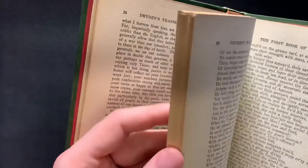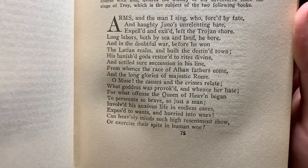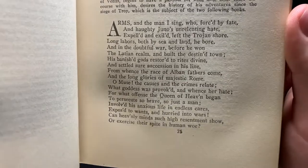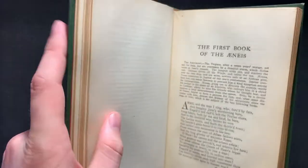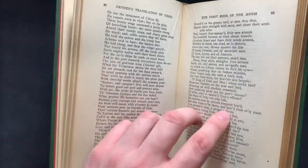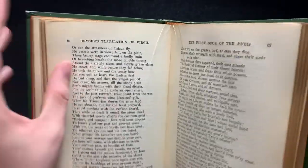I don't know if you'd necessarily want to read it, because this is done in rhyming couplets: "Arms and the man I sing, who forced by fate and haughty Juno's unrelenting hate, expelled and exiled, left the Trojan shore" — and so on. There's also a little bit of page damage here — not ripped, but some deep creases. Verse translations have, as far as I'm aware, sort of fallen out of favor with translators.